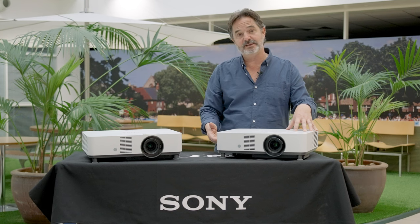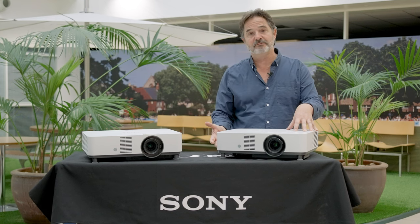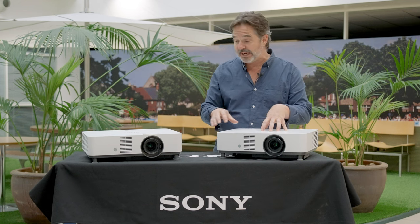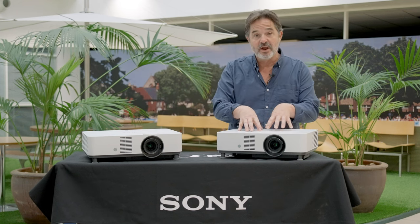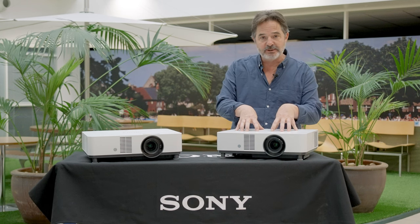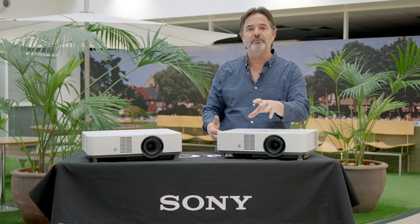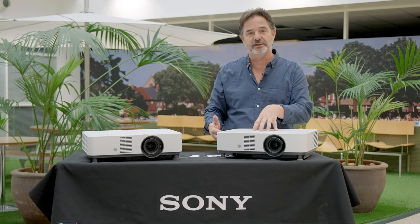The second thing: 4K 60p input. We can now accept 4K content into the projector and project it. With Reality Creation, which we have in this product and also in this one, we are producing an image with 4K 60p content — a beautiful picture as close to 4K as you can get.